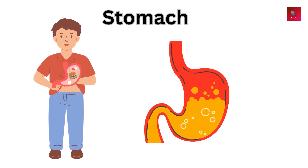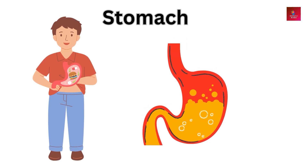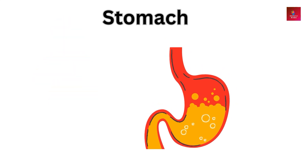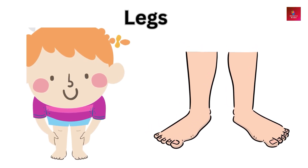Stomach — the stomach digests food by breaking it down with acids and enzymes. Legs — legs are used for walking, running, and jumping.